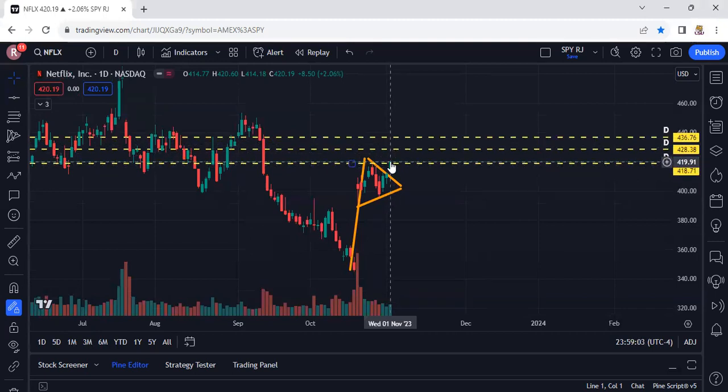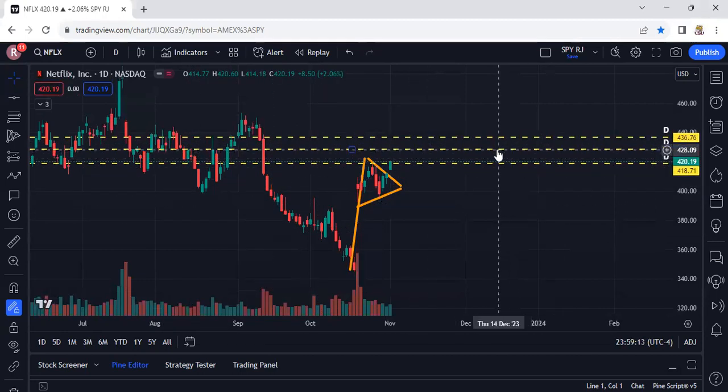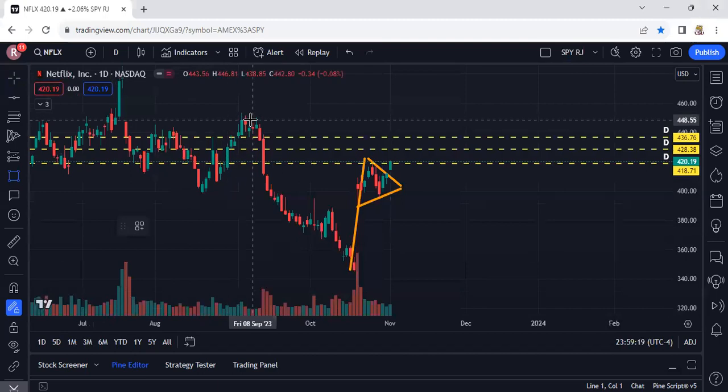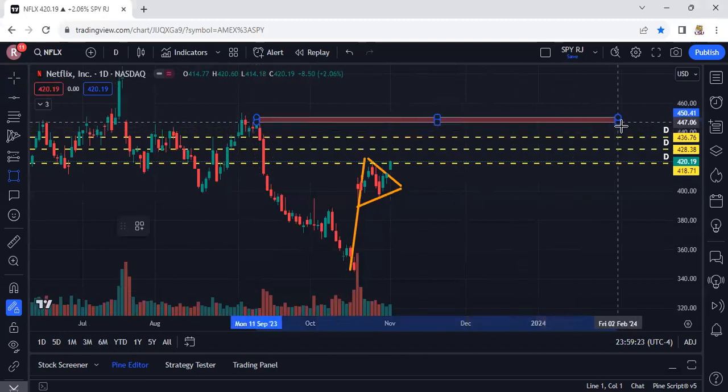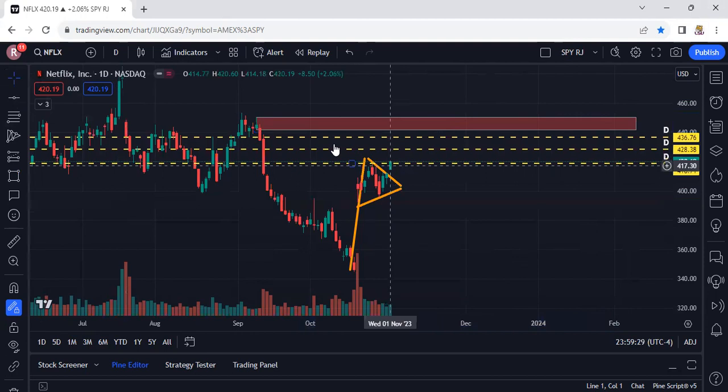I'm expecting Netflix to shoot upward here, and I have a few targets using the charts: 428 and 436. The next supply zone if you use zones isn't until all the way up here — that's at 445.